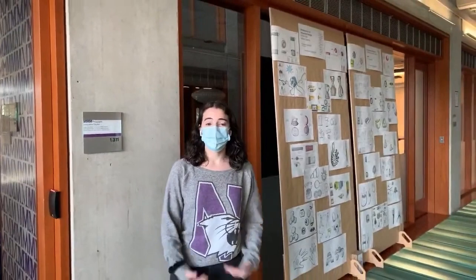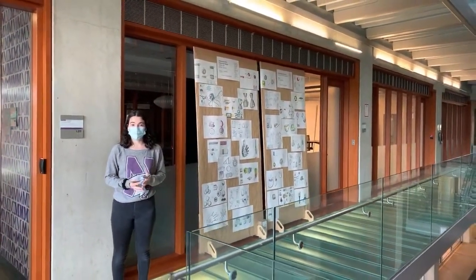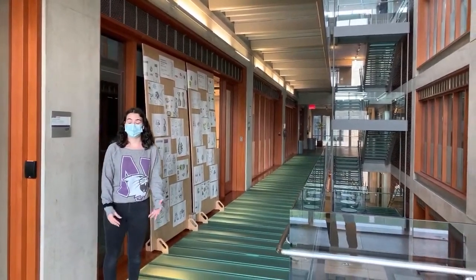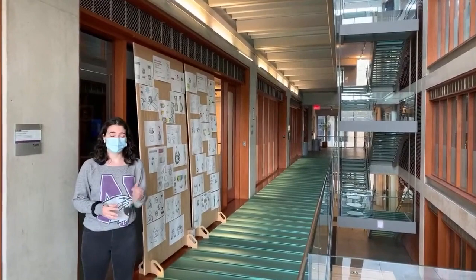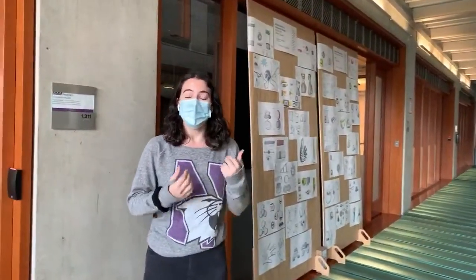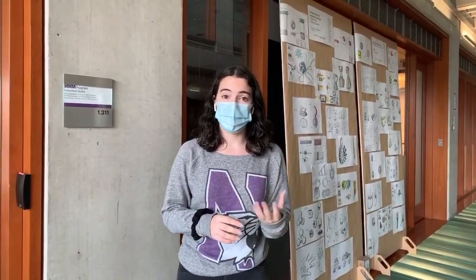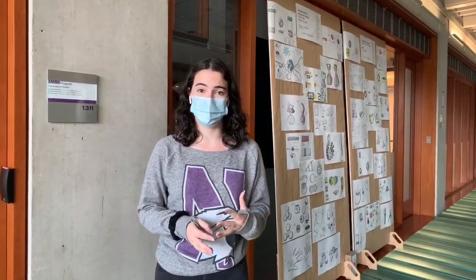My first exposure to the shop and to the Ford building in general was through a class called Design Thinking and Communication. Every first year engineer takes this class as part of the Engineering First curriculum, which means you're getting exposure to what being a real engineer is like from the first day you step onto campus. You're working in a group of three other students in a class of around 16 people with two professors — a great example of that faculty-to-student ratio.